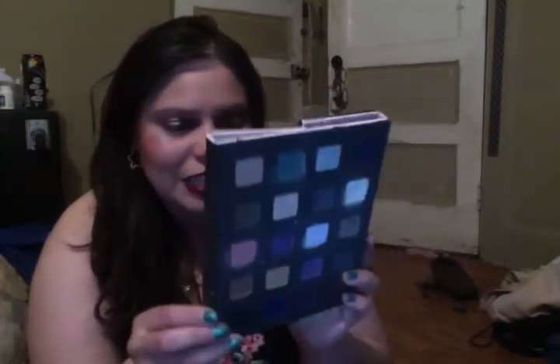Another gray palette I have is the Studio Pop Eye Palette from Smashbox. It really has those colors that I can give a good use to. They're wearable, everyday colors which I really enjoy. I love that emerald color in there. This is an older one from Smashbox but I really enjoy it.